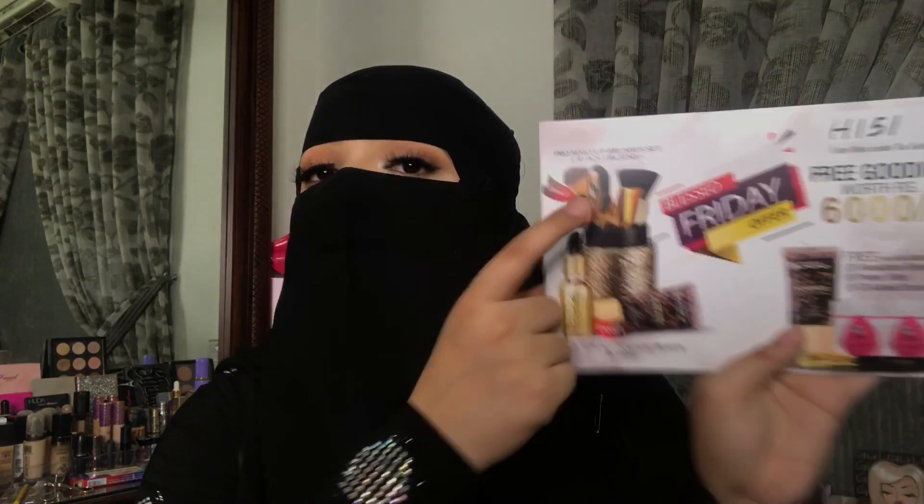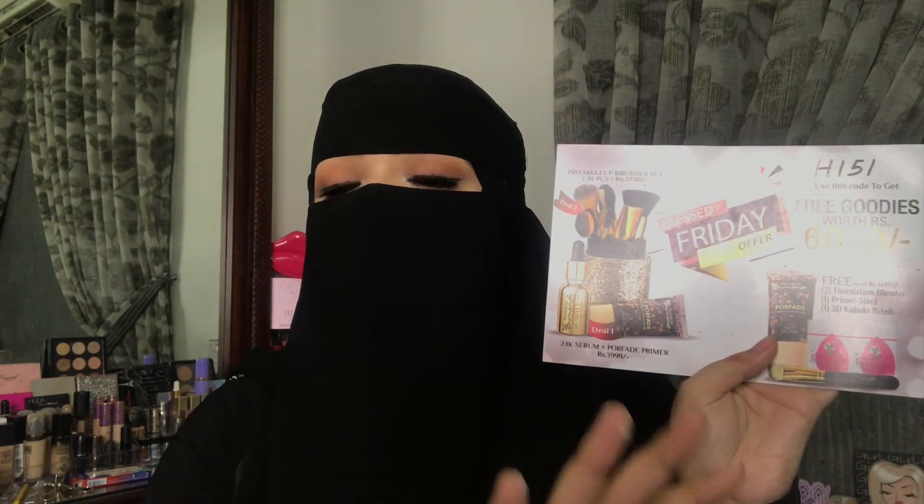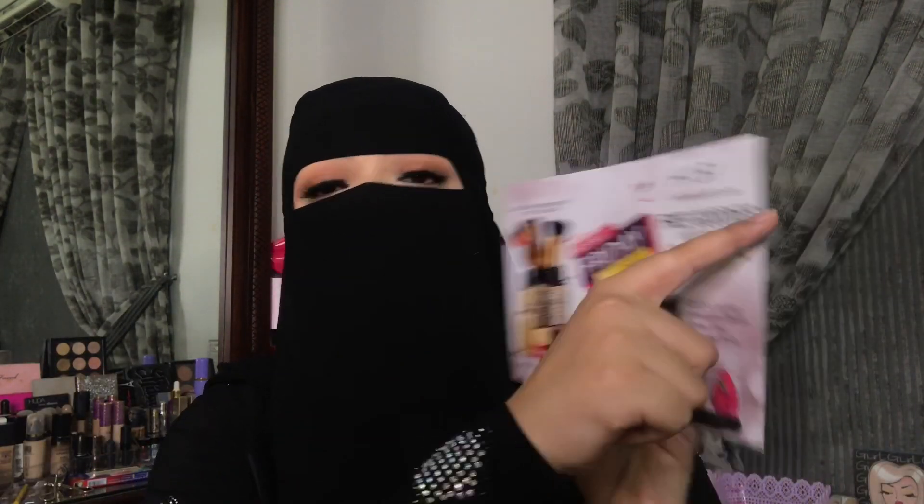The other deal is their 10-piece pro makeup brush set for 3,750 rupees — you get both the eye and face brushes in it. Again if you use my code, you get all those free goodies with this deal as well. I'll link the code, Beautify by Amna's Instagram, the contact number, and the website in the description box.